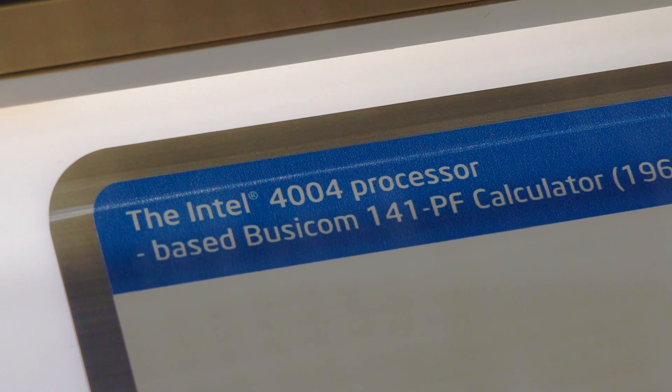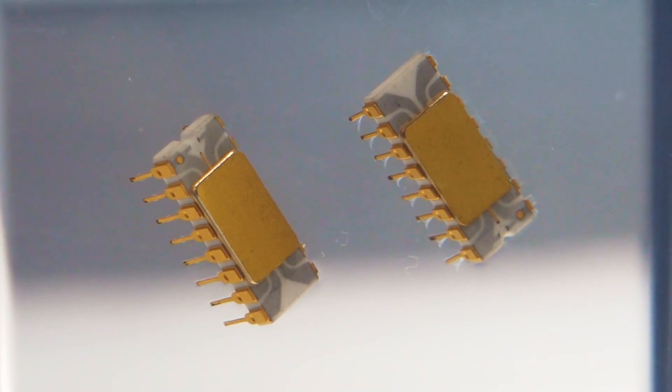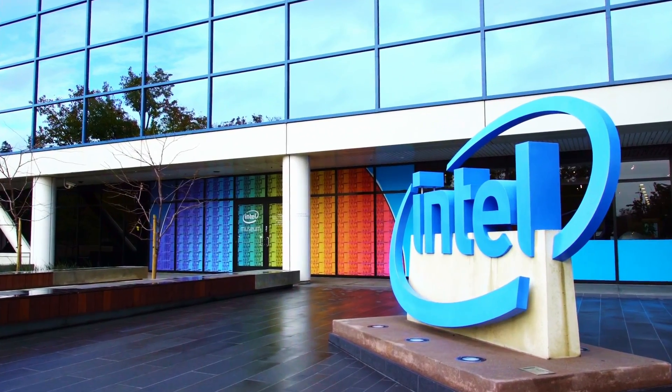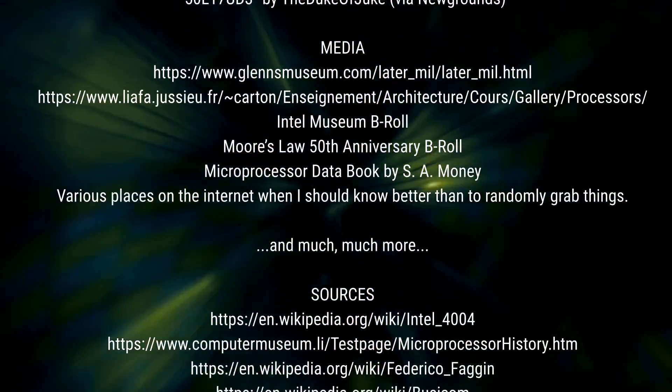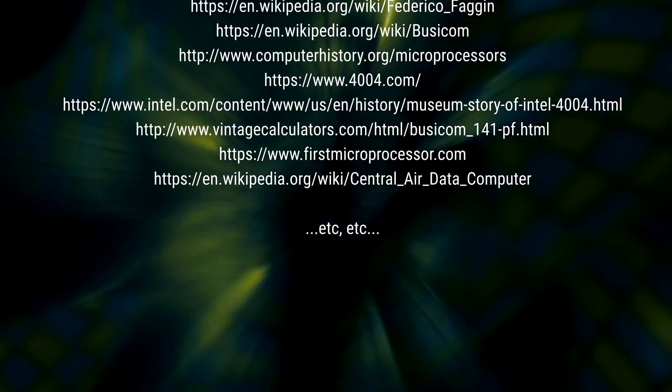If you'd like to find out more about the Intel 4004, check the links in the description. If you've found this informative and want to know more random things in 3-minute bytes, be sure to hit subscribe.